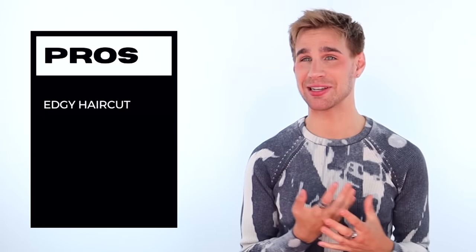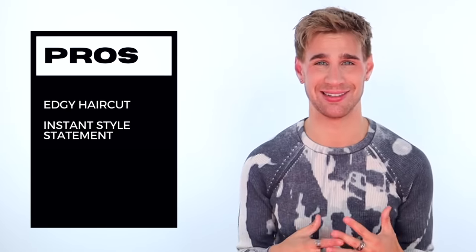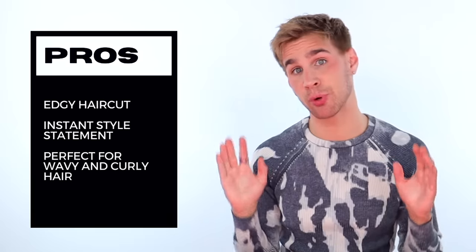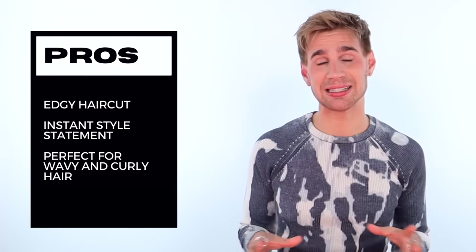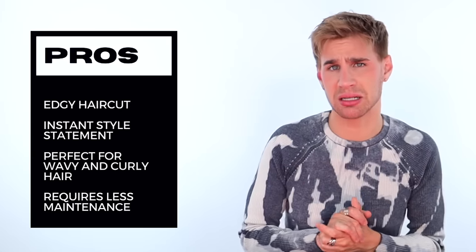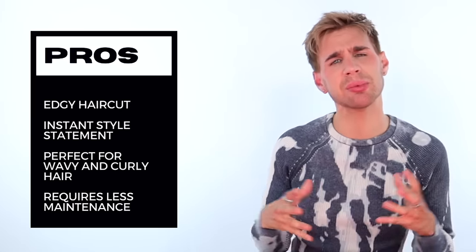Let's start with the wolf cut. Pros: it's an edgy haircut — an instant style statement. You're going to walk into that room and people are going to be like, damn, they have an amazing, sick, edgy haircut. It's also perfect for wavy and curly hair. I love a wolf cut with some curls and waves — it looks so sexy and good. And lastly, the wolf cut sometimes requires less maintenance because of its shape. It's a little bit easier to style.